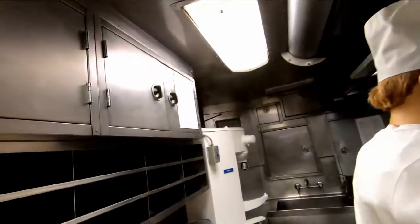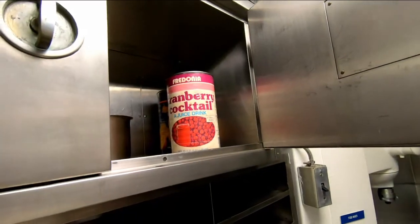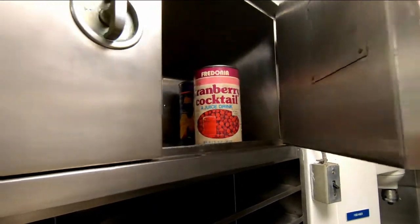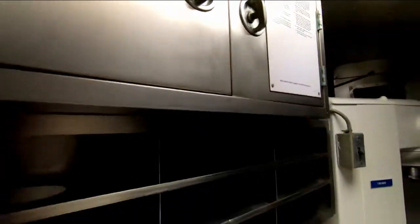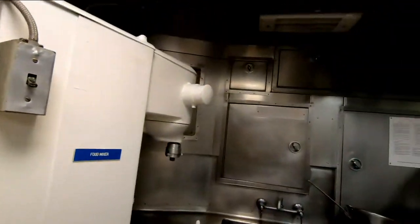You also have ovens down there — we'll get to that in a second. Storage up above: cranberry cocktail juice drink cans, dishes, plates, serving dishes — whatever you need to store. And we also have a deep fryer right here for making fried food.